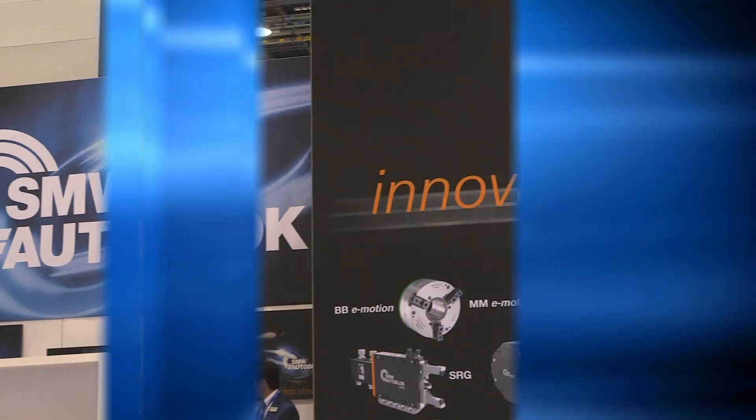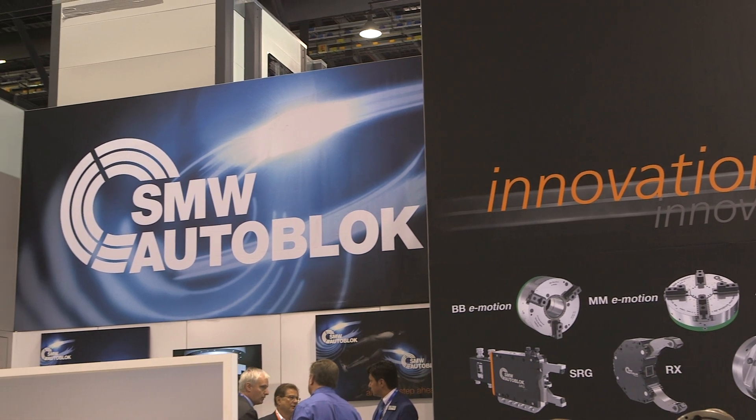So what are you highlighting at IMTS 2018? We're highlighting sealed quick-draw change chucks, which has never been done before in our industry, and we're highlighting our stationary workholding products.